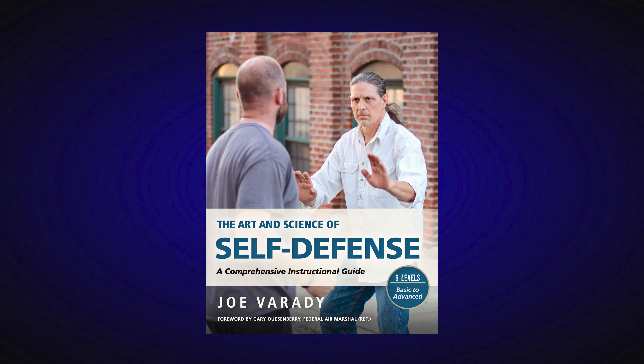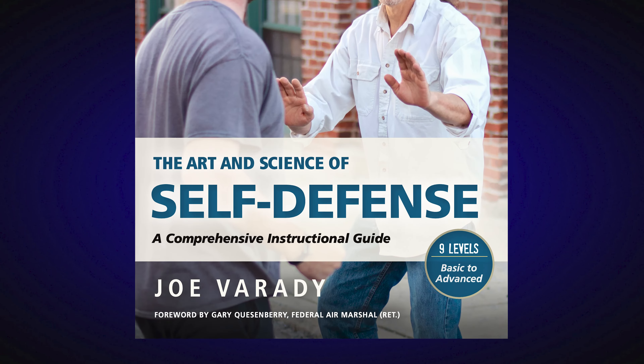The Art and Science of Self-Defense: A Comprehensive Instructional Guide — Book and Video Series. Level 1.